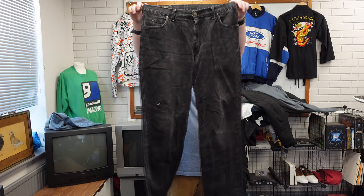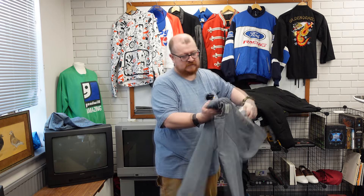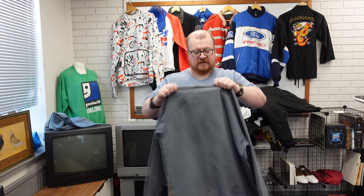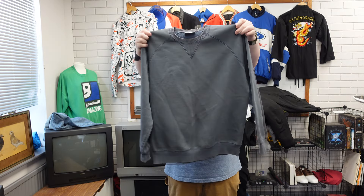Brooklyn Lee — 20 quid. Carhartt crew neck, really nicely faded. I don't know if they make the stuff to fade on purpose but it does fade really nicely. 25 quid.